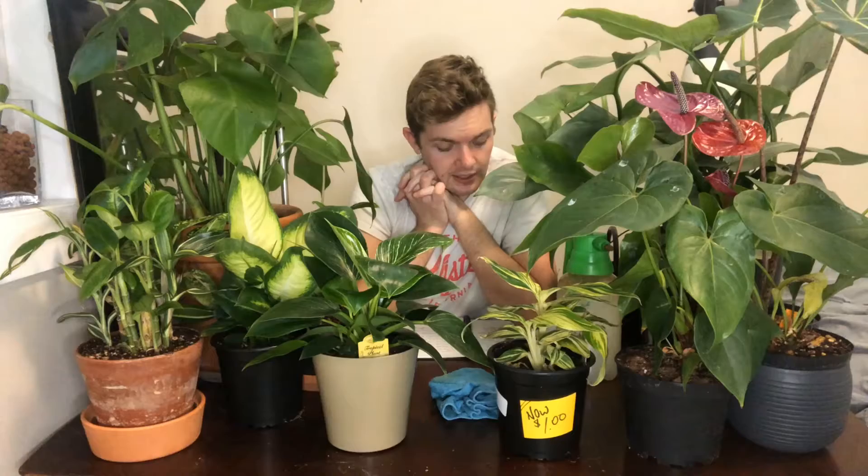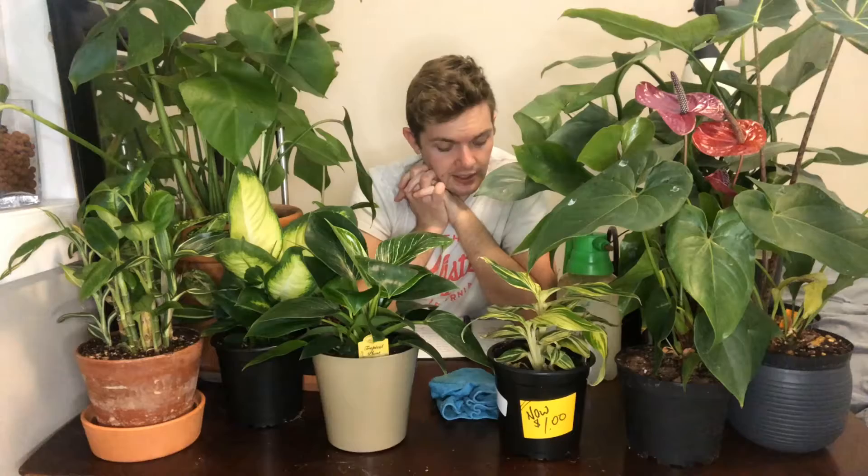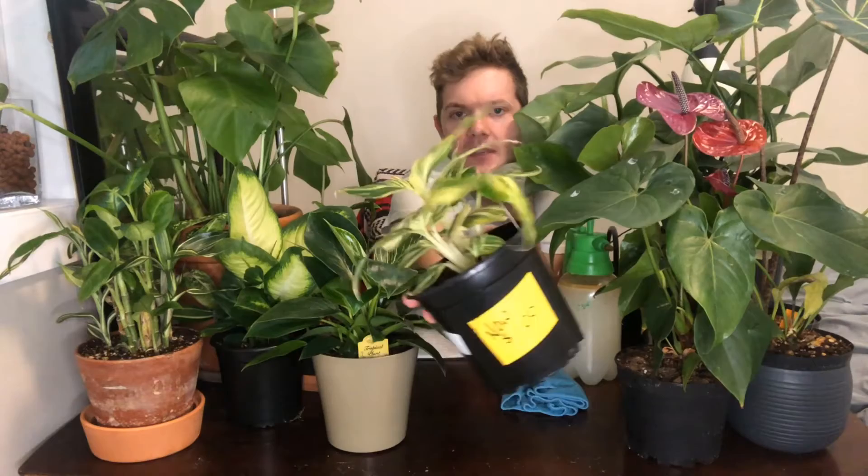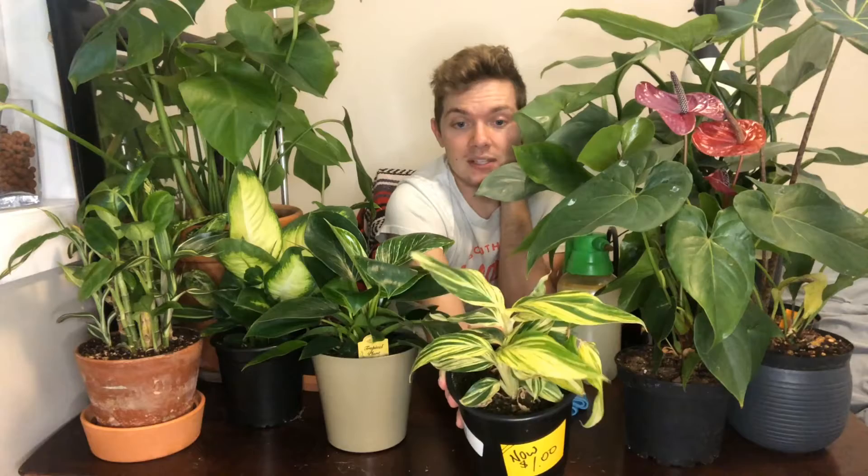First on the list is the variegated shell ginger. When I first saw it, I thought it looked kind of like a Chinese evergreen. But yes, this is a variegated shell ginger — it's called Alpinia zerumbet, I think that's how you say it. Just really nice leaves — dark green with yellow variegation. This plant has some webbing, so most likely spider mites. I can also feel it's quite heavy, so it does like a well-draining soil mixture.